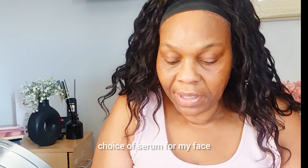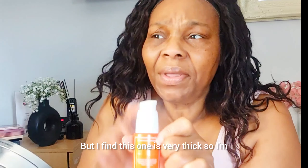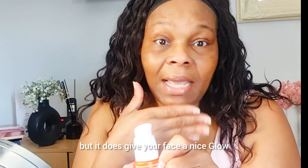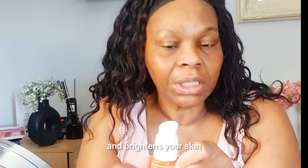I have two choices of serum for my face. I have this one from Avon which has a lot of vitamin C in it — I like this one. I also have this one from Sunday Riley, but I find it's very thick. I don't necessarily like to use it, but it does give your face a nice glow, helps to firm the face, and brightens your skin — it's just quite thick.